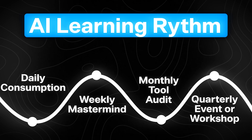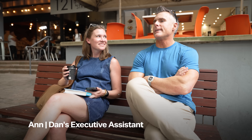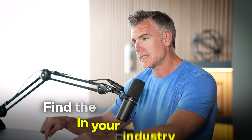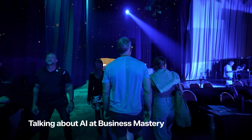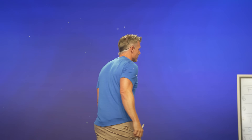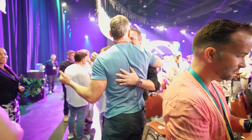Finally, attend a quarterly event or workshop. There's no way that on your own you can have all these meetings every week and get full coverage. Find the AI-focused event in your industry — or at least the industry event that has a whole section on AI. I'd be a little concerned if they didn't. Go sit in that room, be around those people. That's where you find potential peers, advisors, or vendors that can help you solve your biggest problems using AI so you can get leverage.